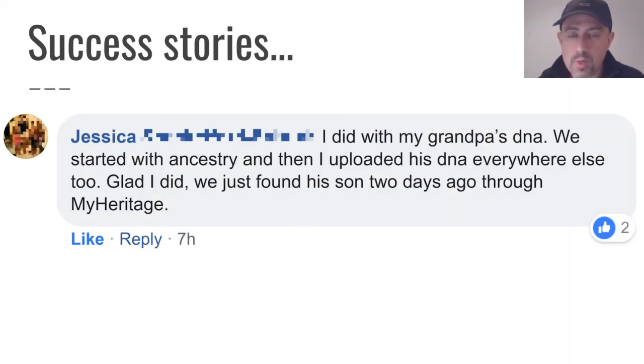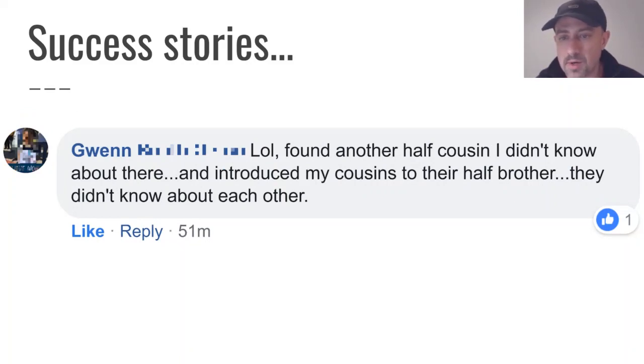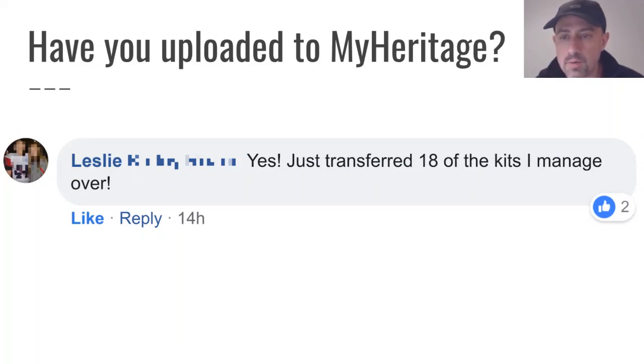You don't have to take my word for it. When I began talking about this deadline on Facebook groups, I got a lot of interesting comments. Jessica said she did her grandpa's DNA — they started with Ancestry and uploaded his DNA everywhere else, and they just found his son through MyHeritage. Pam said her closest match was her grandmother's first cousin's daughter, who had a lot of family history to share and helped her solve other matches. Gwen found a half-cousin she didn't know about and introduced cousins to their half-brother. Leslie transferred 18 kits to MyHeritage.